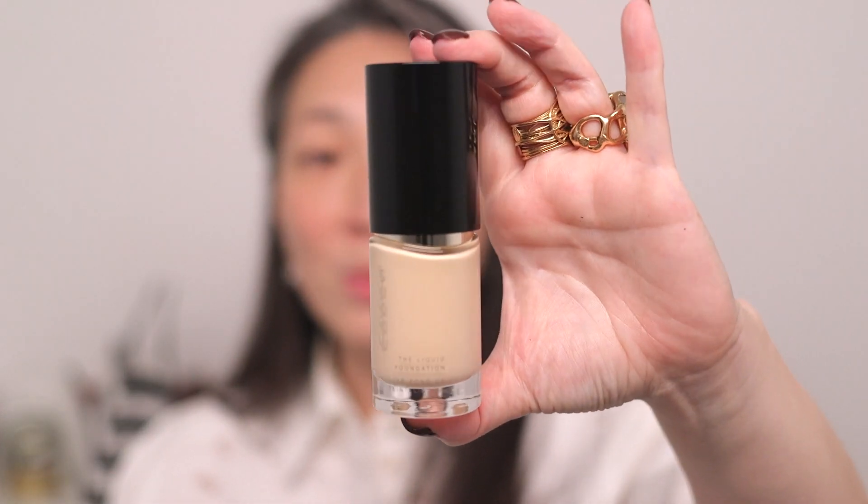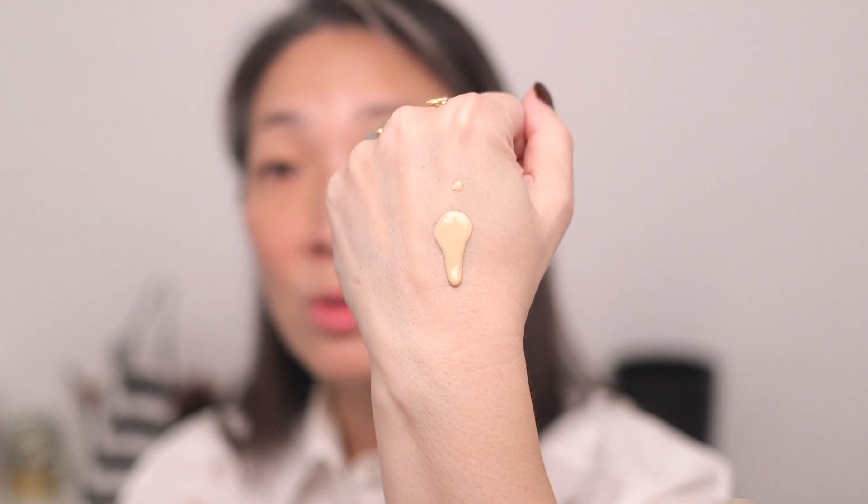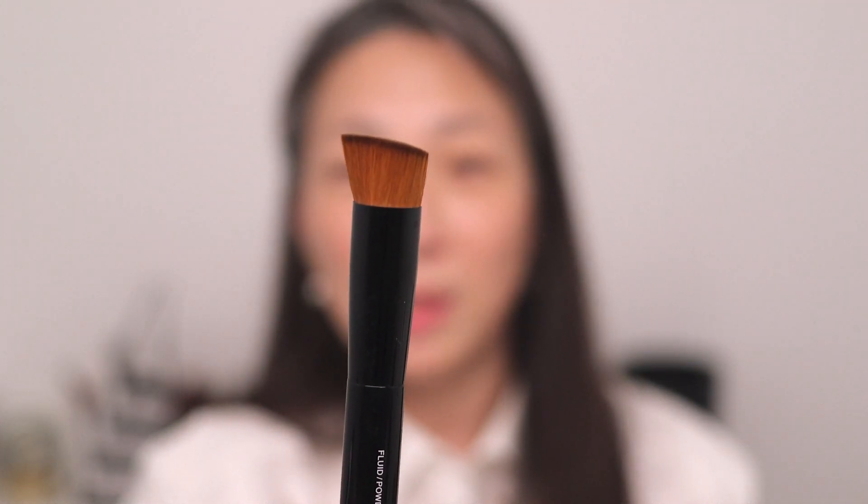Let's go ahead and start with the Suku liquid foundation — I am so excited. I believe this is a reformulated version from an older liquid foundation Suku had. Here is the bottle, absolutely beautiful. I'm going to shake it up — the match should be pretty good. It's got a pump top, very handy. I'm just going to pump some out onto the back of my hand.